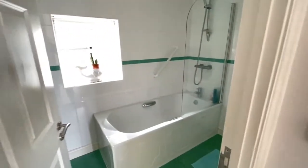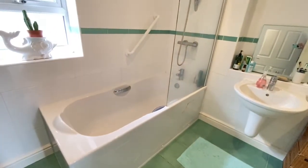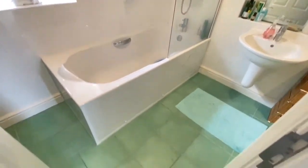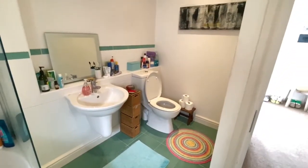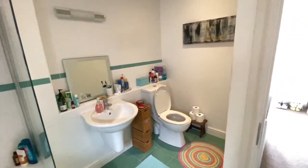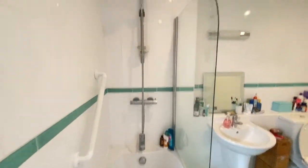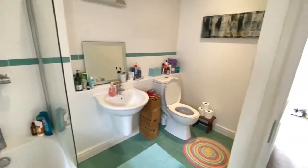And then a bathroom. We've got a tile floor, a panelled bath, a wall-mounted wash-hand basin and WC, part-tiled walls, and a mains-connected shower over the bath. Decent size again.